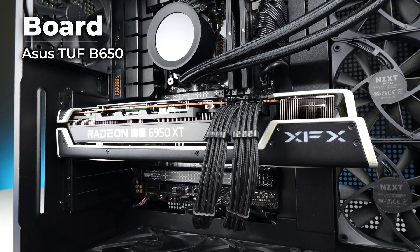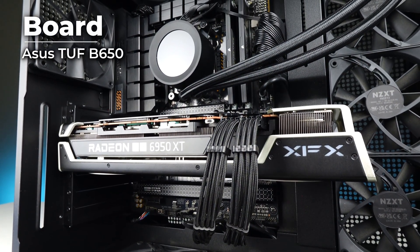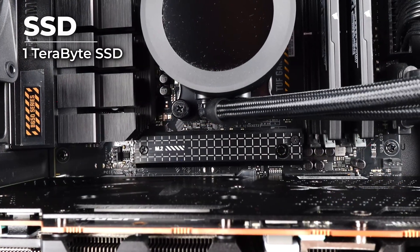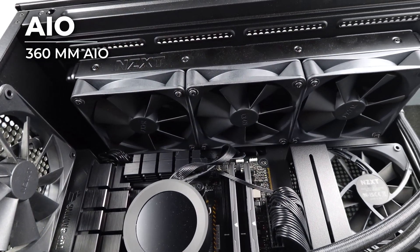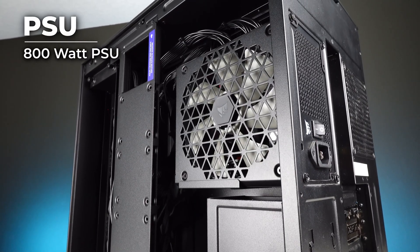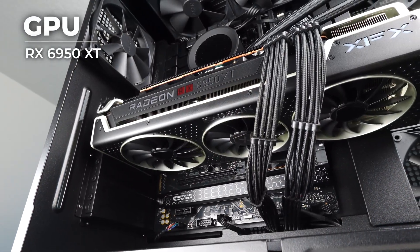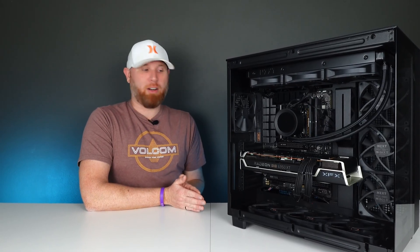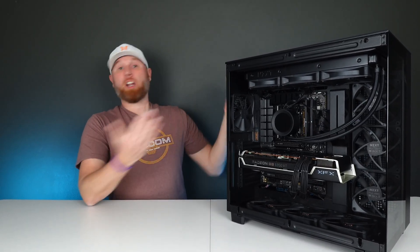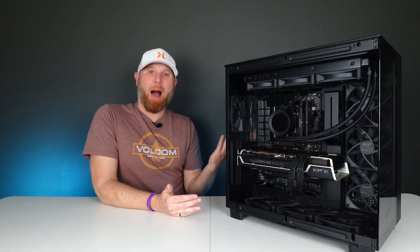We get an Asus TUF B650 motherboard with Wi-Fi 6, and a one terabyte SSD. It has a 360 millimeter Kraken Elite AIO, an 850 watt Corsair Shift power supply, and an RX 6950 XT graphics card. For anybody unfamiliar with the 6950 XT, it is a 16 gig graphics card. So this system, all on its own, is unbelievably powerful.